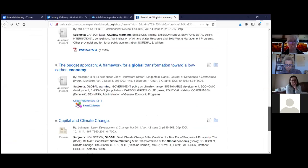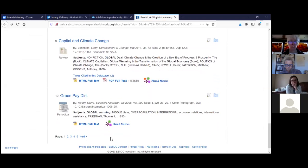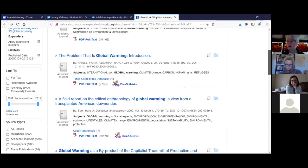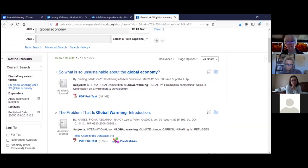You can look through these different articles — there are several pages you can click through to find ones particularly useful for your research on global warming and the global economy. As you're looking at articles, if you find a great one, look at the Library of Congress subject headings for that article — those will give you additional ways to search.